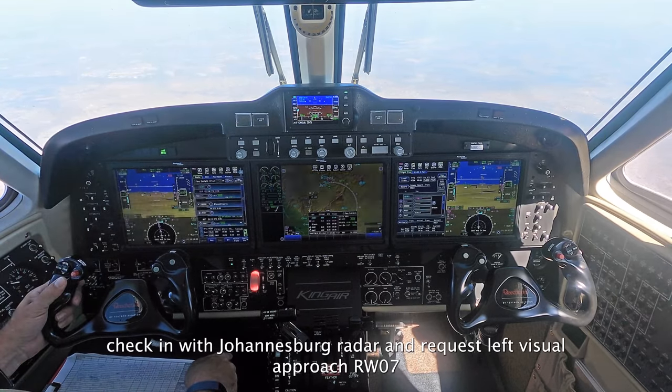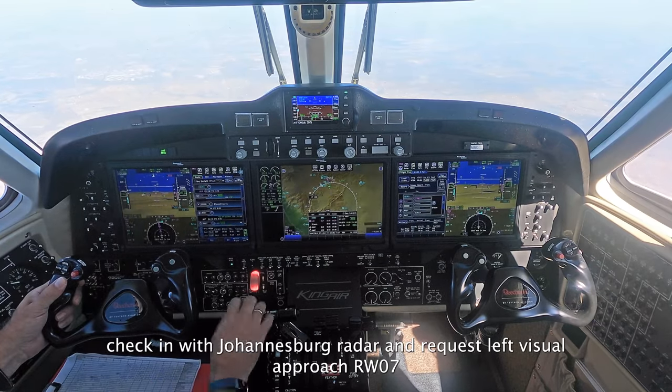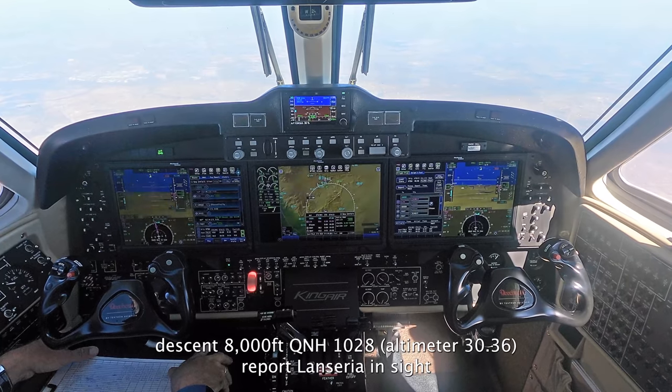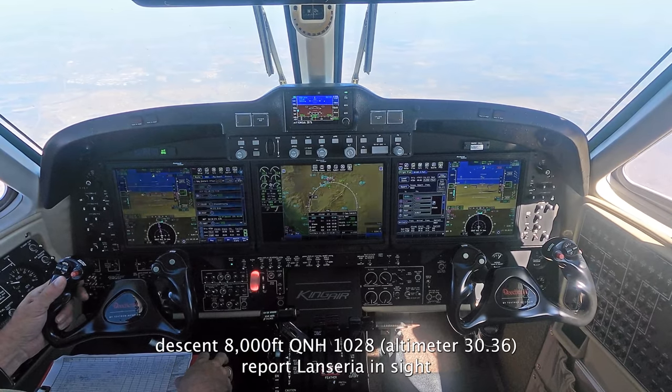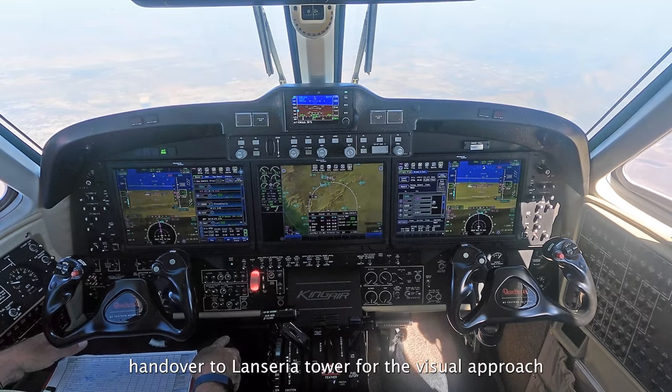Radar Goudain, NM8803 ECHO, descending level 140, request to position for the left-hand visual approach from V07. NM8803 ECHO, Goudain to you, descent to 8000 feet, QNH 1028, report line out inside. NM8803 ECHO, radar control terminates, request visual with line out, deaf frequency 124.0, bye bye.